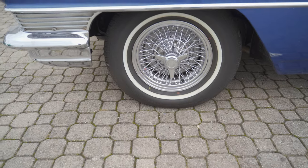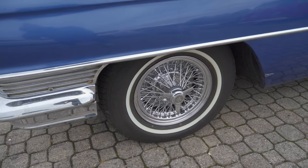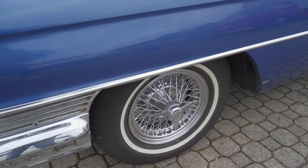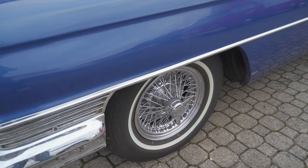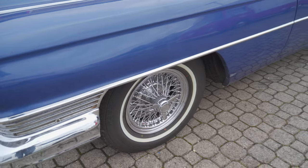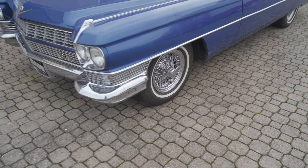This car comes with wire wheels that I don't really like. Fortunately I think the original wheels with the hubcaps are available — they come with the car — but they will have to go on because I don't like these wire wheels; they don't suit the car.